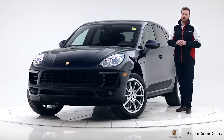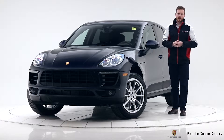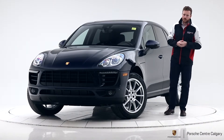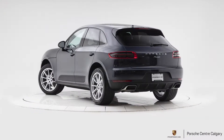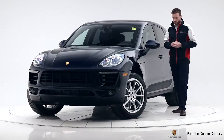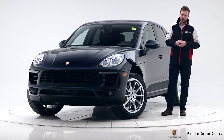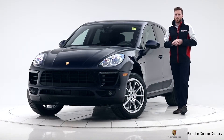Hey guys, it's Andy Haider with Porsche Center Calgary and we have a beautiful 2018 Macan R4 in night blue metallic on a beautiful agate grey interior. This Macan is powered with a four-cylinder turbocharged engine creating 252 horsepower and 273 pound-feet of torque.